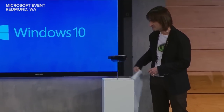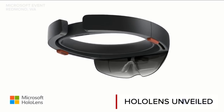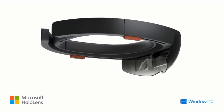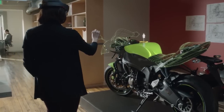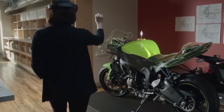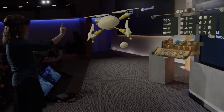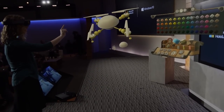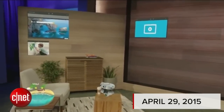Microsoft HoloLens — this is the first fully untethered holographic computer. HoloLens is real and will be available in the Windows 10 timeframe. HoloStudio's simple yet powerful tools make it easy for anyone to create 3D objects in just minutes. This is life with holograms.